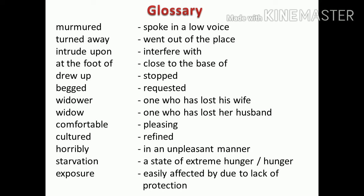Welcome to the glossary part. Murmured — spoke in a low voice. Turned away — went out of the place. Intrude upon — interfere with. At the foot of — close to the base of. Drove up — stopped. Begged — requested. Widower — one who has lost his wife. Widow — one who has lost her husband. Compatible — pleasing. Cultured — refined. Horribly — in an unpleasant manner. Starvation — a state of extreme hunger. Exposure — easily affected by, due to lack of protection.